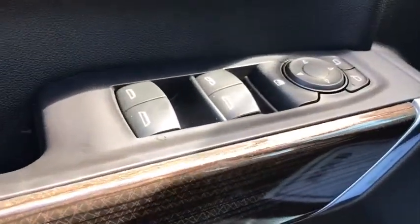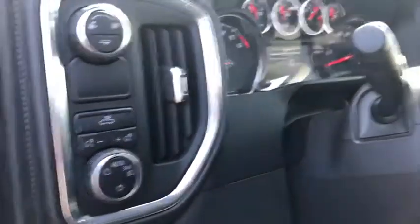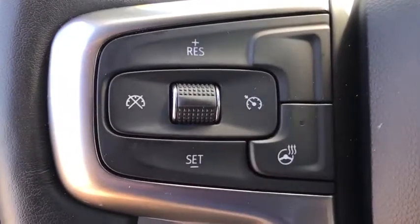Here are some of this vehicle's great options: traction control, remote engine start, steering wheel audio controls, dual airbags, leather-wrapped steering wheel, chrome mirror caps, power steering, floor mats, four-wheel disc brakes, and universal garage door opener.